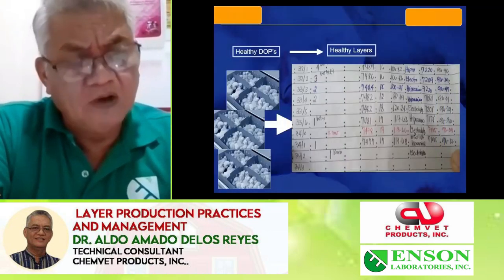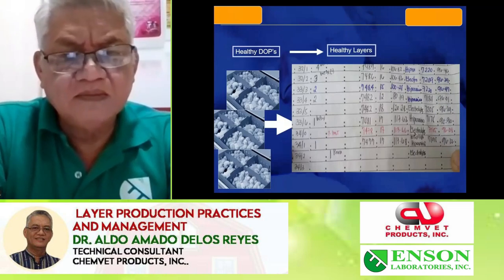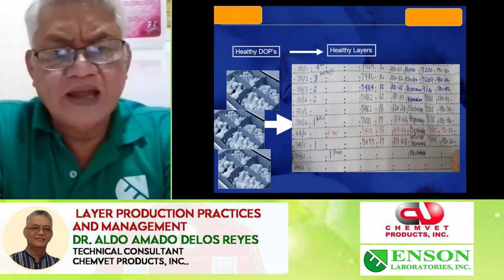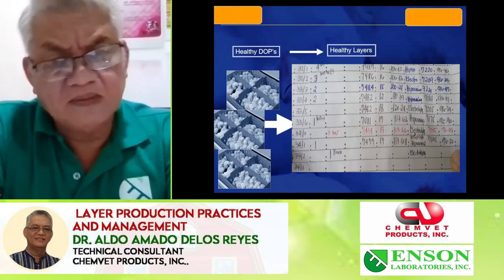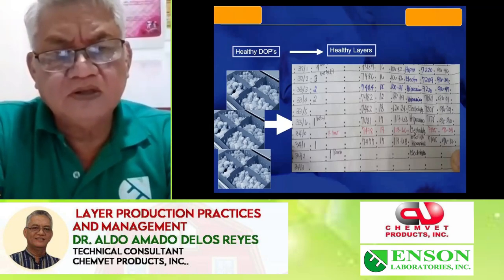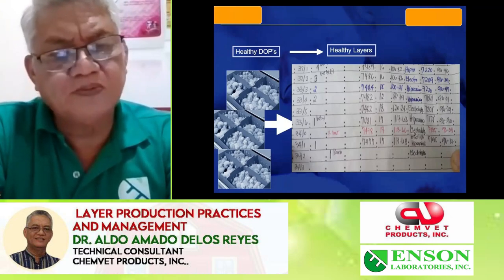Healthy DOCs will produce up to 96–97% — my record is 98% for six weeks and up to 90% for 65 weeks. These are good production records for the birds.